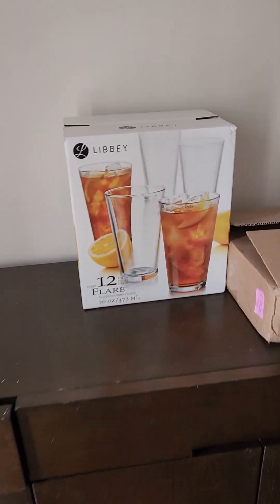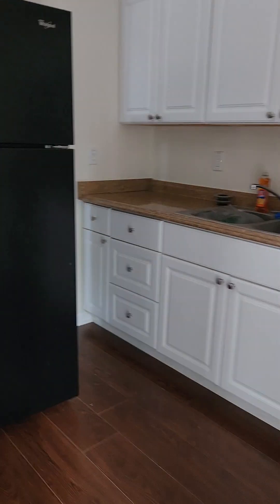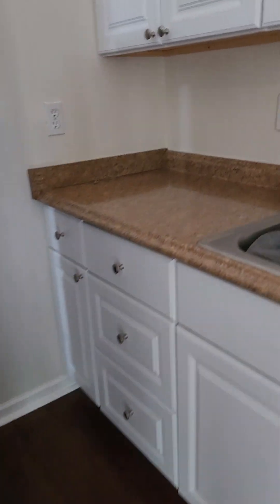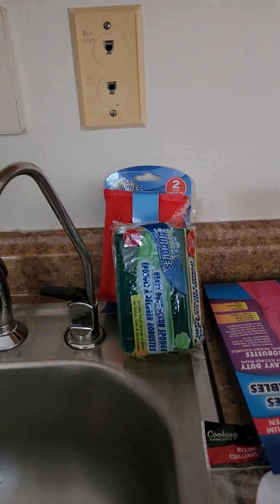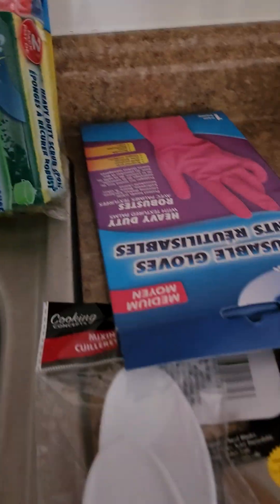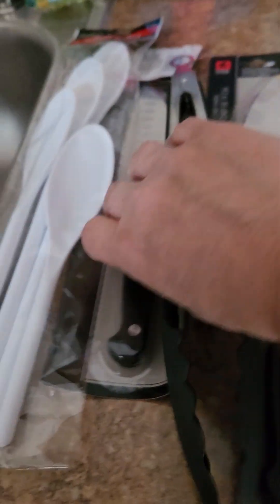Okay, we've got the glasses, we've got the new vertical blinds. I got dish soap, sponges, reusable bowls, some stirring spoons, and a couple of assorted knives.